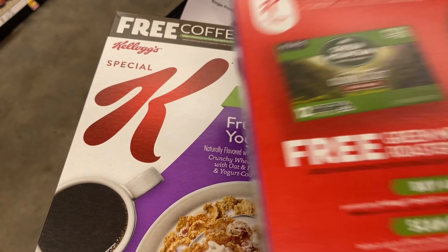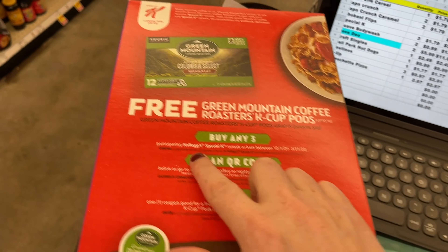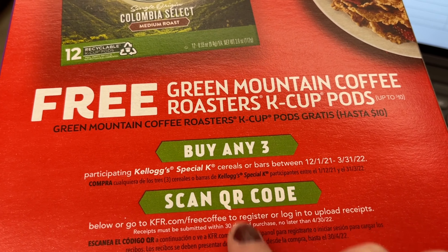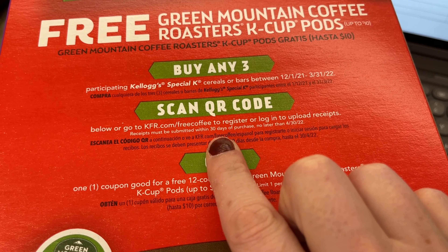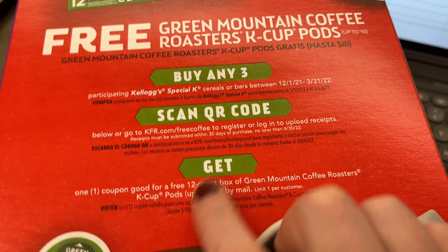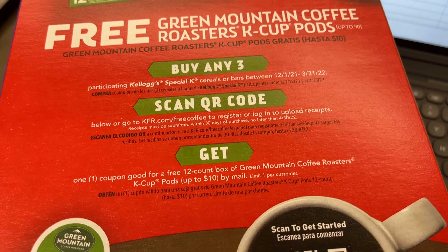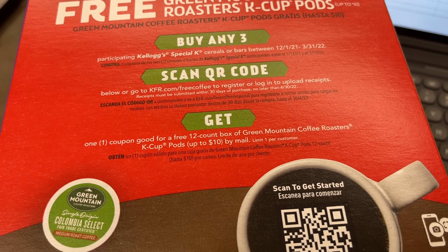In addition to this, you get a free coffee K-cup set when you buy it. On the back it says: buy any three participating Kellogg's products, scan the QR code, upload the receipt, and you get one coupon for a free 12-count Green Mountain coffee. So I'm going to get that just to have that coffee.